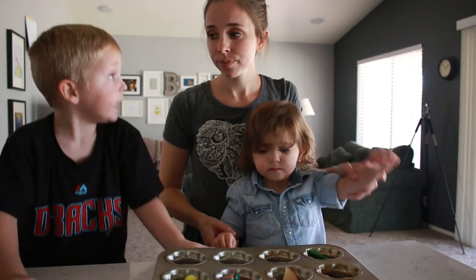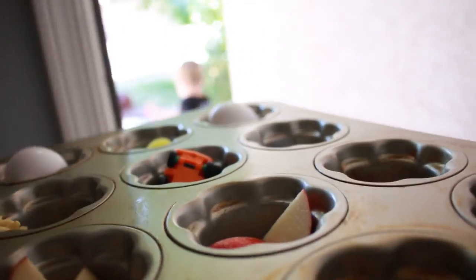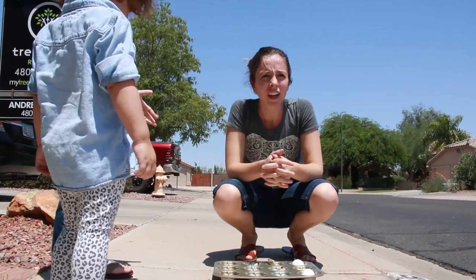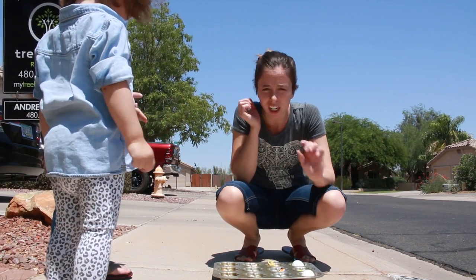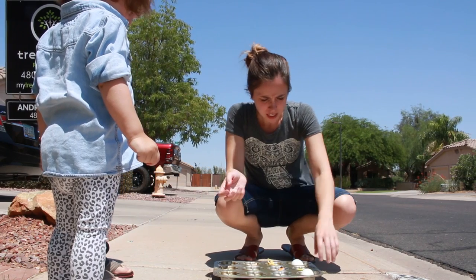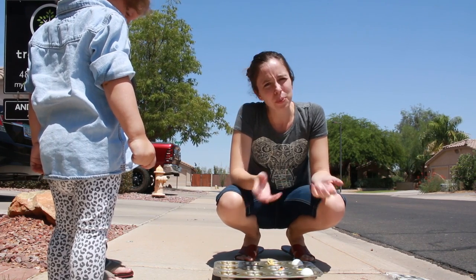Let's go see if these things melt! We're also going to put an egg on the sidewalk to see if it will fry — probably on the street because the street will probably do better. Okay guys, it's super bright and very hot out here. It literally is painful to be out here, so we're not going to be out here long. Oh, it's already melting! So we're just going to leave these toys out here during nap time, and when they wake up from their naps we'll see what's happened to them — a couple hours from now.